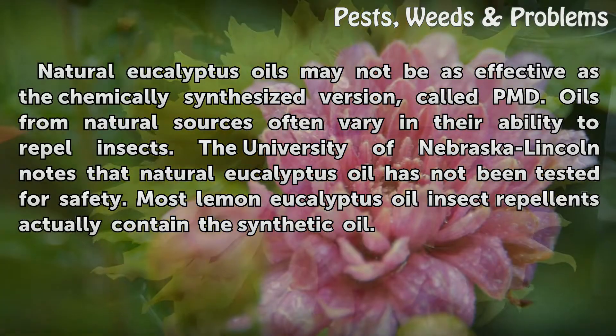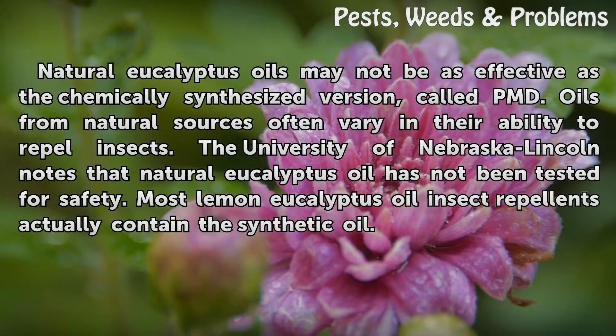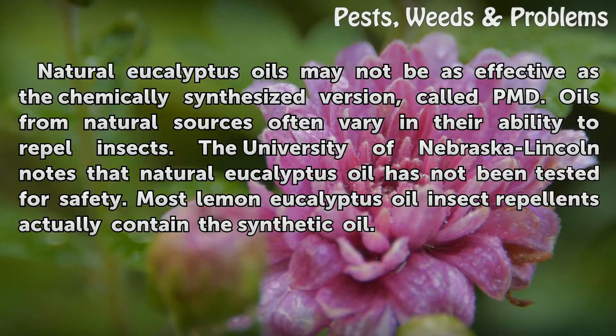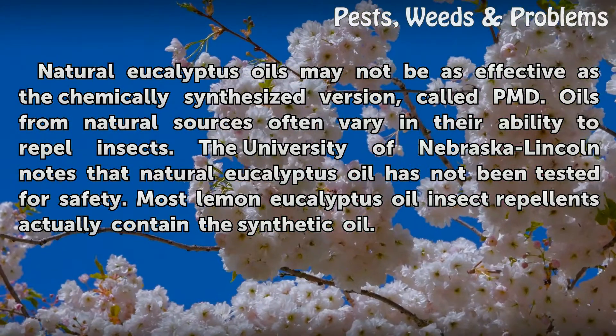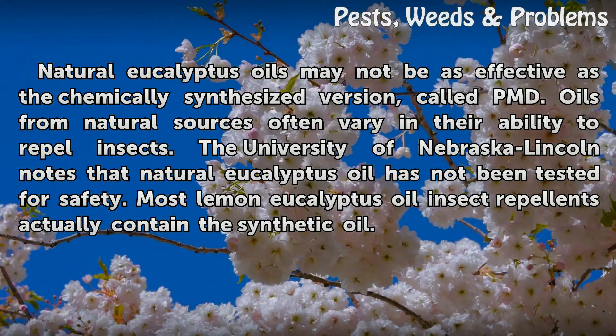Natural eucalyptus oils may not be as effective as the chemically synthesized version called PMD. Oils from natural sources often vary in their ability to repel insects, and the University of Nebraska-Lincoln notes that natural eucalyptus oil has not been fully tested for safety. Most lemon eucalyptus oil insect repellents actually contain the synthetic oil.